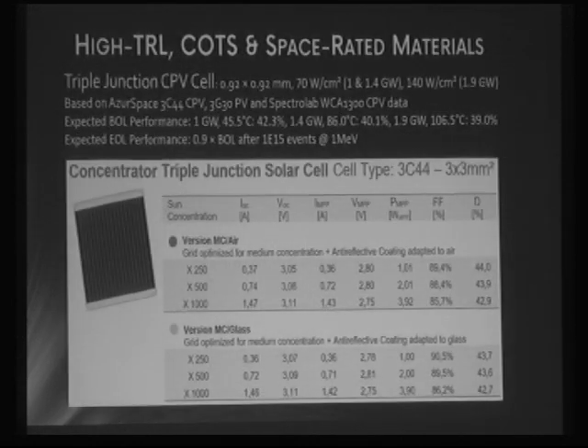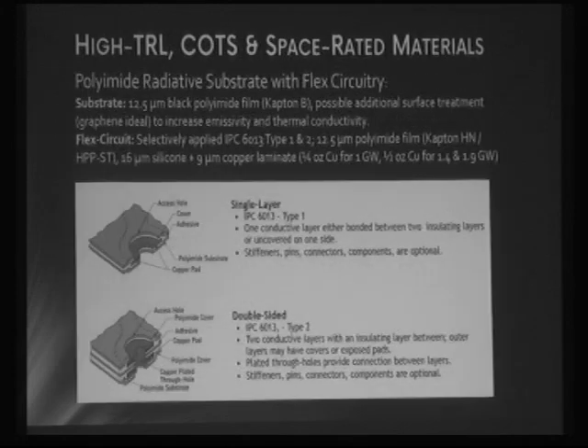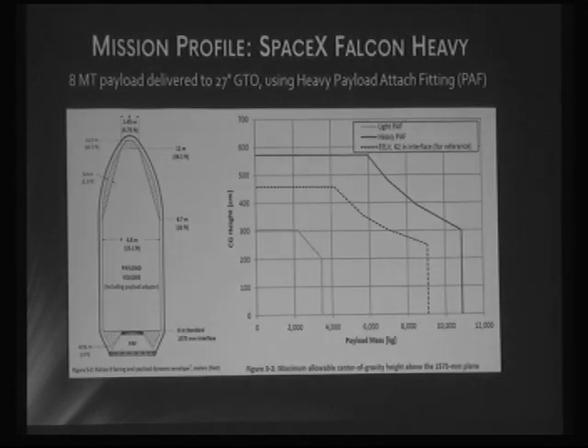The actual configuration I'd like to use is based on experimental testing by a company called LPI, which gives very good results — a very high gain-acceptance-angle product. The CPV cell used is a commercial off-the-shelf cell by Azure Space; they sell non-concentrated versions which are space-rated. Data from Spectrolab has also been used. For circuitry, this is industry-standard flex circuitry — precedents include the Curiosity Rover on Mars.